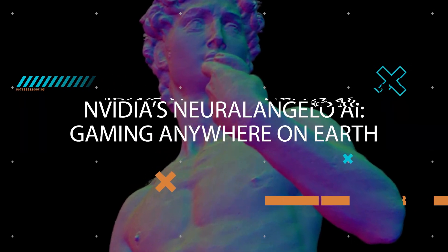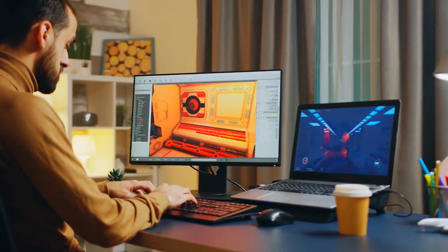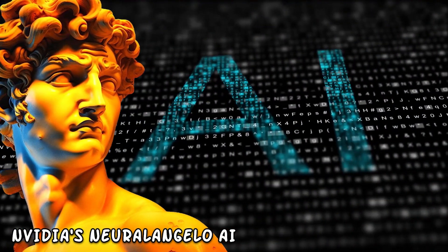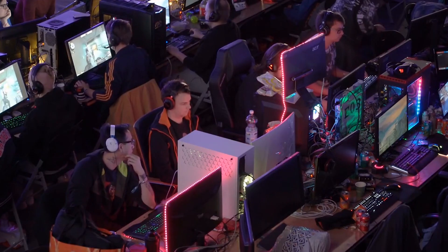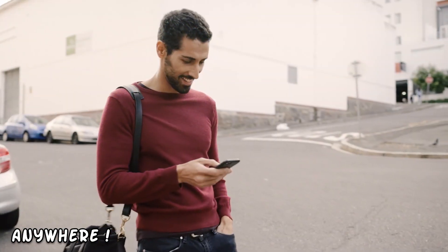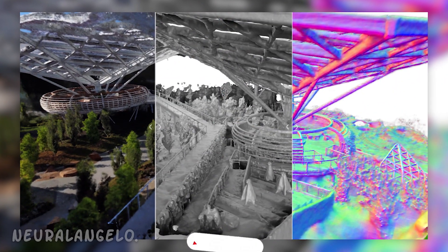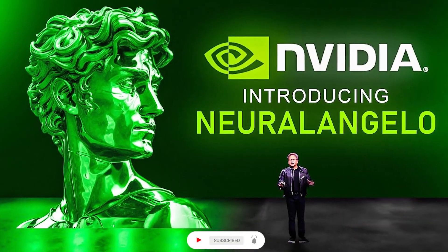Hello everyone, and welcome back to our channel. Today, we have something truly exciting to talk about: NVIDIA's Neuralangelo AI, a groundbreaking technology that's taking gaming to a whole new level. Imagine being able to game anywhere on Earth — and I mean anywhere — from the comfort of your home to the most exotic locations. It's all possible with Neuralangelo. So let's dive right in and explore this amazing innovation from NVIDIA.